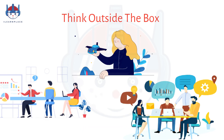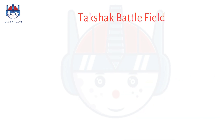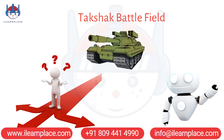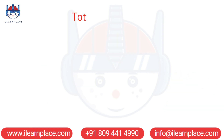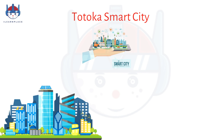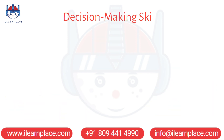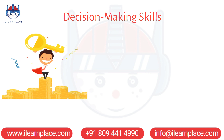Our games also help you develop decision-making skills. In Takshak Battlefield, you must make quick decisions about how to move your robots and defeat your opponents. While in Totoka Smart City, you must make decisions about how to manage resources and plan for the future. These decision-making skills are crucial for success in many STEM fields.